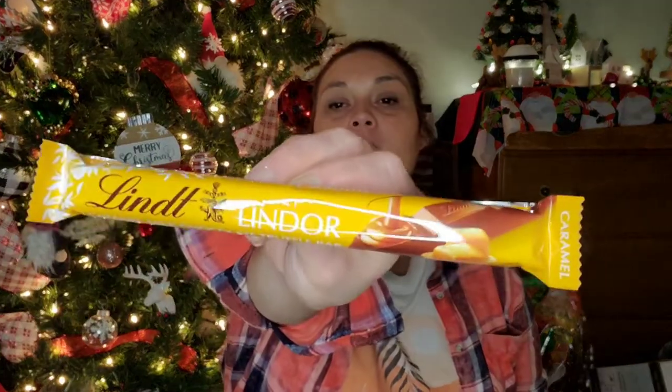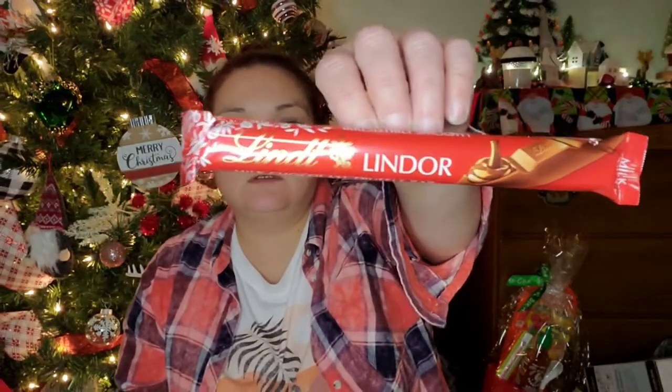I found these Lindor Truffle Bars — I got the Caramel Milk Chocolate Truffle Bar, 1.3 ounces, and then just the Milk Chocolate Truffle Bar for those days when you feel like you need a little something sweet.